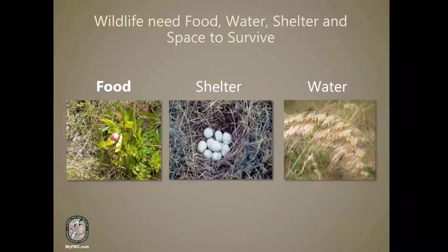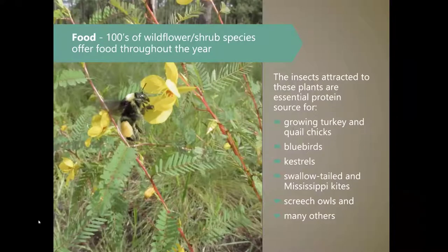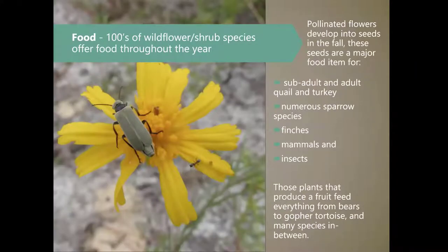So what exactly does native ground cover do for these animals? Wildlife need food, water, shelter, and space to survive. Those four components make up a habitat, and differing amounts and types of each determine habitat quality. Native ground cover offers food throughout the year. Varying flowering and fruiting times across hundreds of species allow wildlife to take advantage of different plants and fulfill different nutritional needs throughout the year. Pollinators make use of flowering plants, providing food to young turkeys, quail, and other birds.